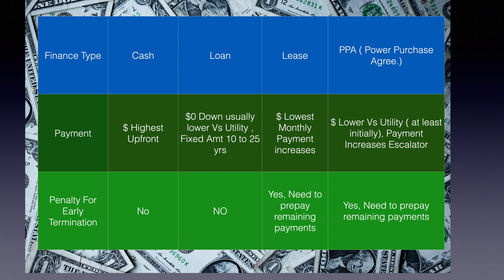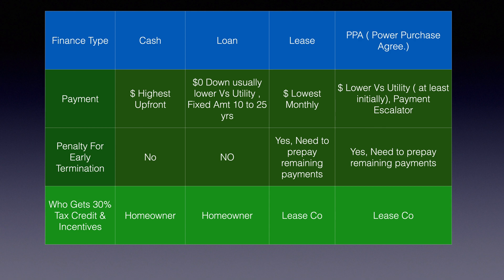For early termination penalties: cash has none — you own the system. A loan also has no penalty; it's a simple interest loan, just like a car loan, and can be paid off anytime. A lease or power purchase agreement requires you to buy out the agreement, prepaying however many months and years are left on the contract. As for the 30% tax credit and incentives — with cash or loan it goes to the homeowner; with a lease or PPA, the lease company gets that tax credit.